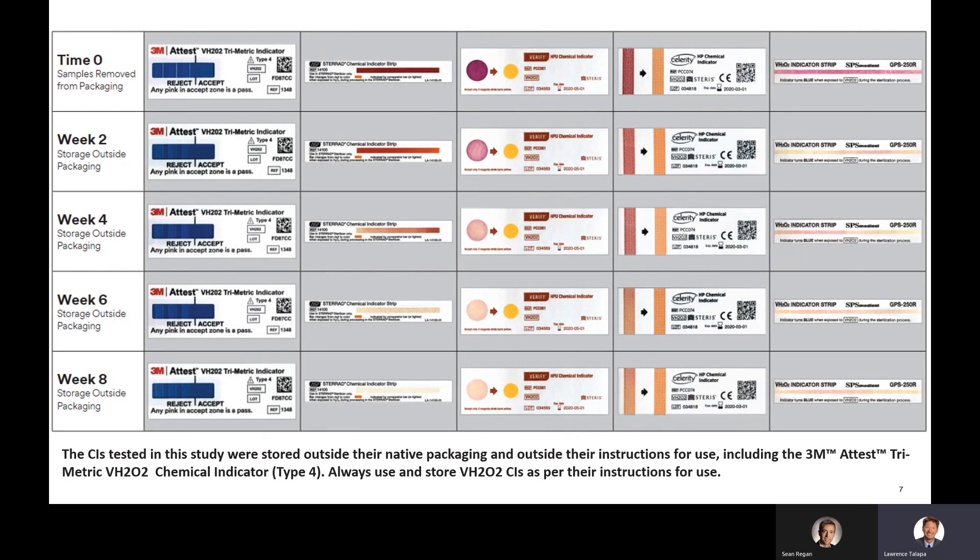The images of the indicators and CIs tested provide a practical demonstration of the results and a clear observation of the color stability, and ultimately the quality of the CIs tested. This slide is the first example of the color stability of the chemical indicators tested.